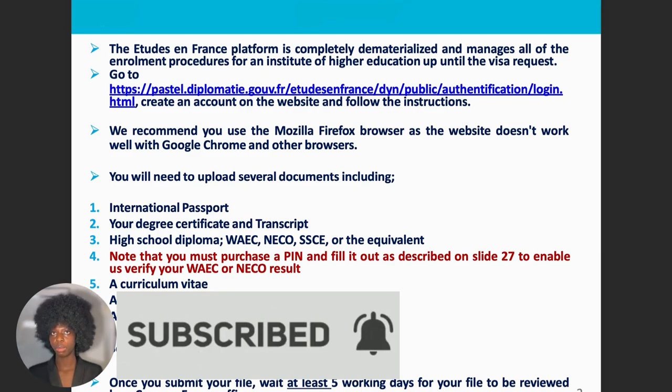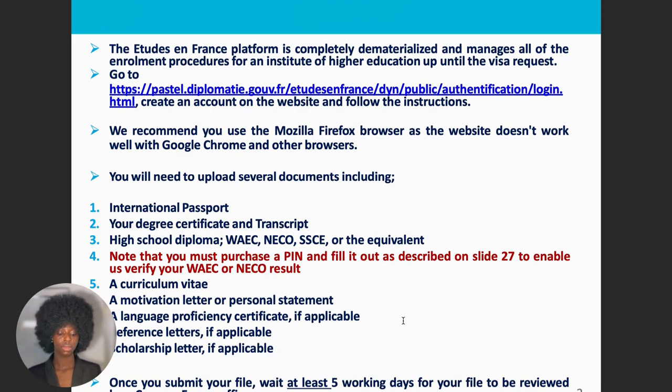For language proficiency — if the program you are choosing is taught in English, you don't need to show French language proficiency. If your program is in French, you need to show B1 or B2 depending on the certification the school requires. Always check the program requirements to know what documents to submit. For reference letters, only provide them if your school or program asks for it. For scholarship letters, this is only for students who have gotten a scholarship — if not, you don't need to include it. Once you submit your file, wait at least five working days for review by a Campus France officer.